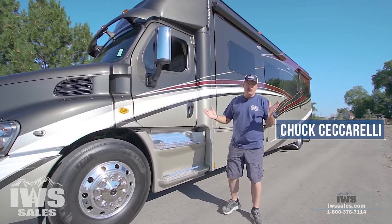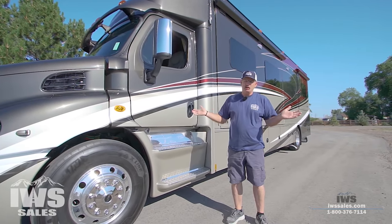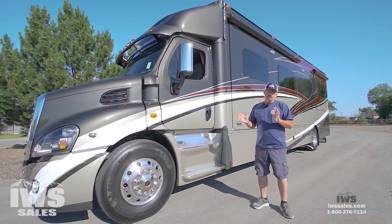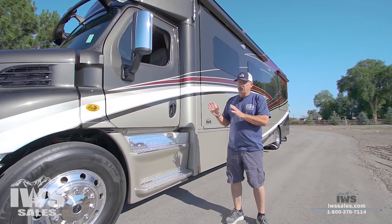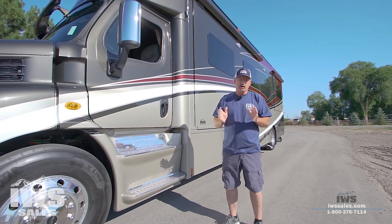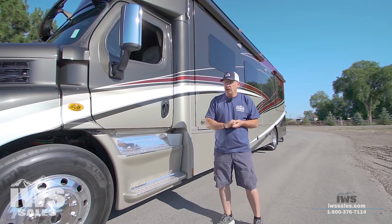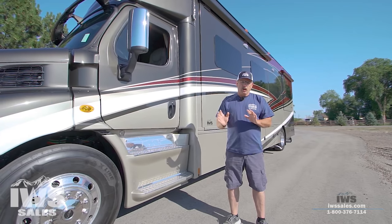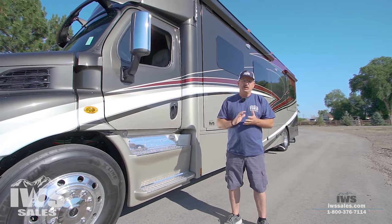Hi, I'm Chuck with IWS. Like every video, I'm really excited to get to share another one of these Renegade Classics that we've had designed. Today, I'm going to put a lot more emphasis on the chassis. I've been reading through the comments and a lot of people want to know more about the brakes, the suspension, and another big topic is CDL requirements. So I'll start this video out with addressing the CDL.